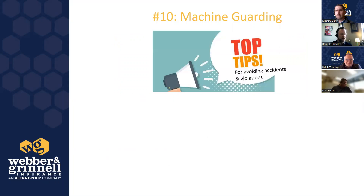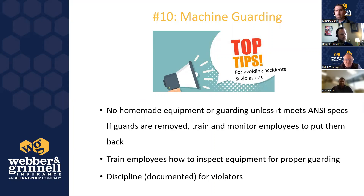Some tips for avoiding machine guarding accidents and violations: avoid homemade guarding unless it meets ANSI standards. If guards are being removed, make sure employees receive training about why guards are important and monitor to ensure they're put back after maintenance. Train employees on how to inspect equipment for proper guarding before firing up any piece of equipment. If you have sliding doors with interlocks, make sure they're functioning properly. If employees routinely remove guards, they need to be disciplined — document it.